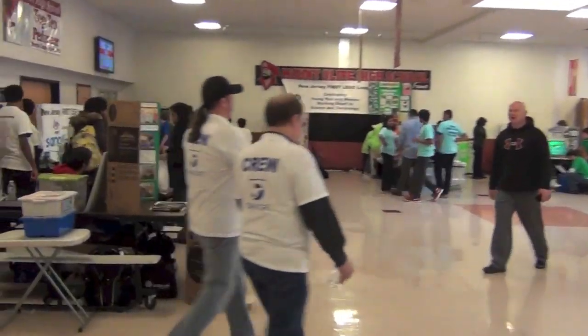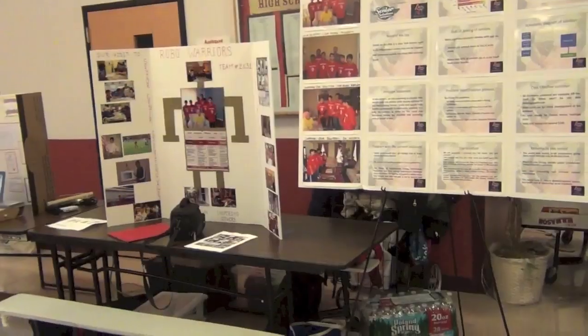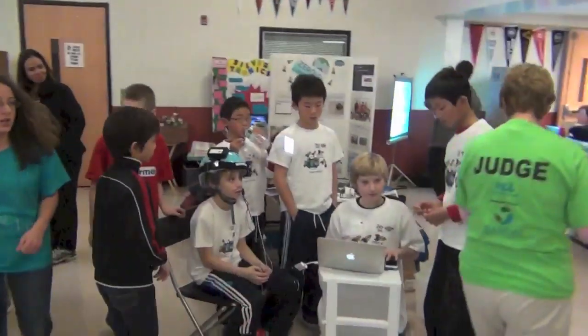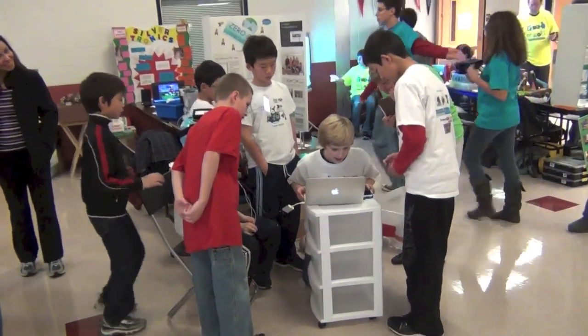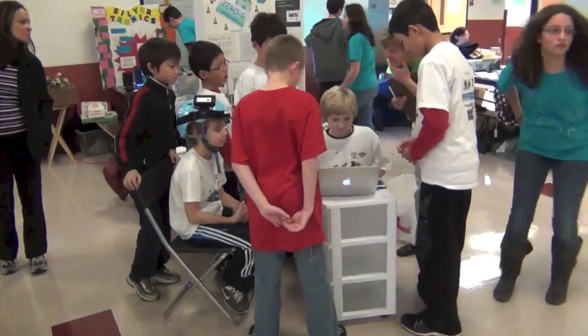FLL has two parts: the project and the missions. The project is where the FLL team finds a problem. They work together and research to find an innovative solution to the problem. Here, our team is showing our project. Our project is a hat that translates speech into text for the hearing impaired.